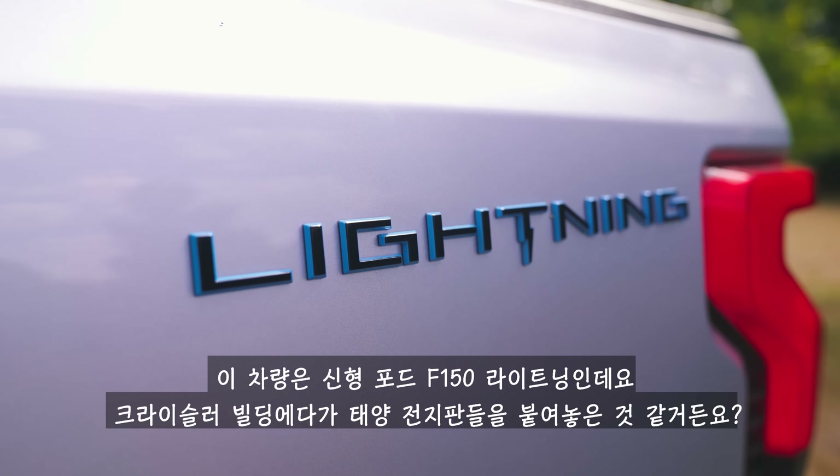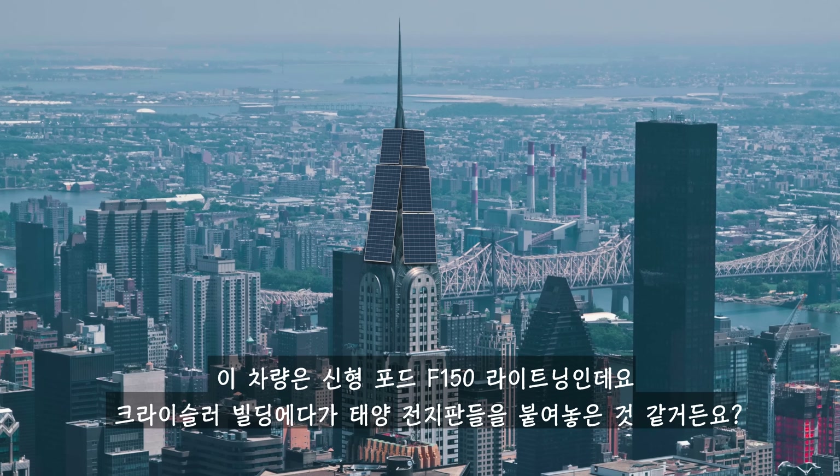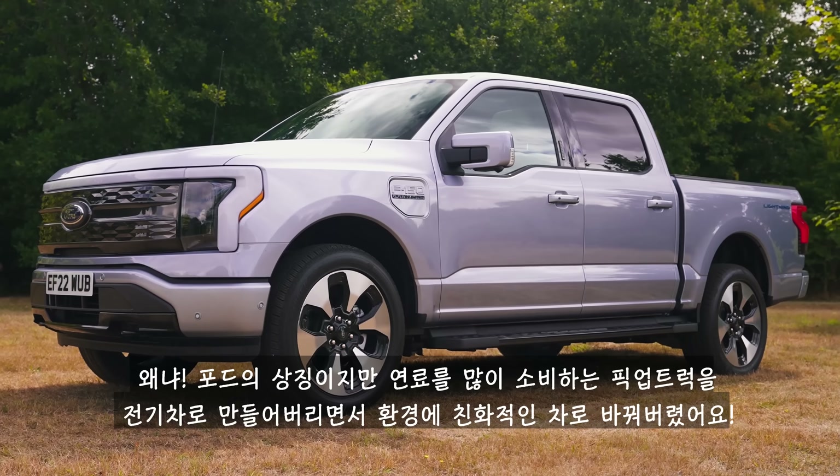This is the new Ford F-150 Lightning and it's a little bit like the Chrysler building covered in solar panels, because Ford has made their iconic gas-guzzling pickup truck environmentally friendly by converting it to electric power.